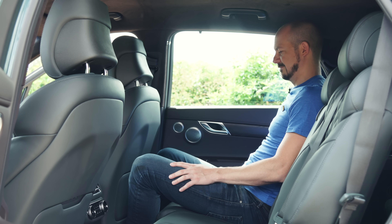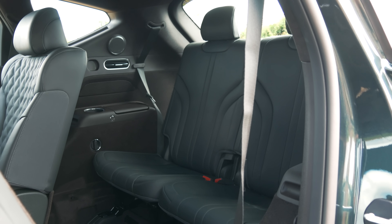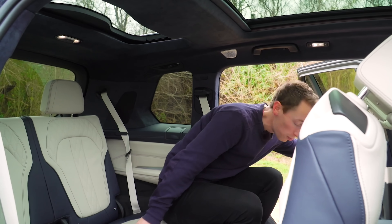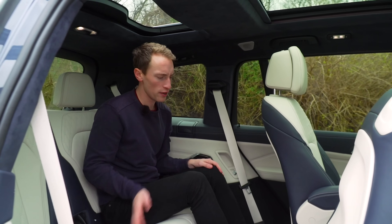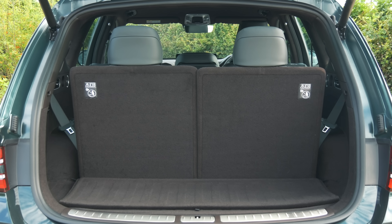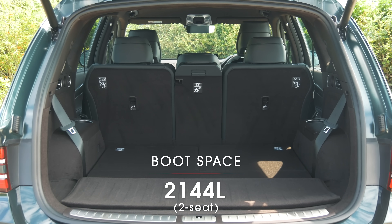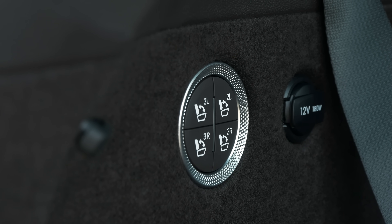An extra £500 gets you a couple more seats in the boot, though these are only handy as long as you're not hoping to carry adults regularly, as headroom is rather tight. With all seven seats up there's barely any space for luggage, but if you fold the rearmost seats away into the floor — something that can be done electrically if you've opted for the comfort seat pack — there's a very decent-sized boot.